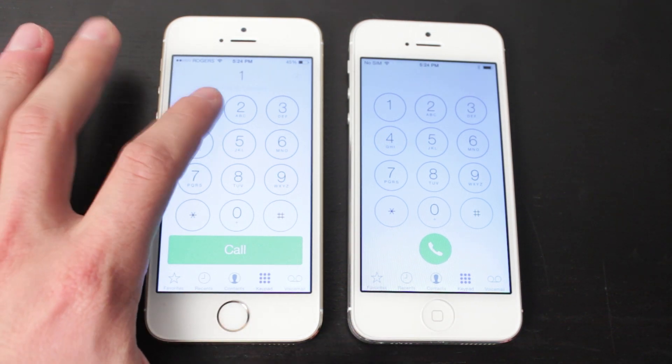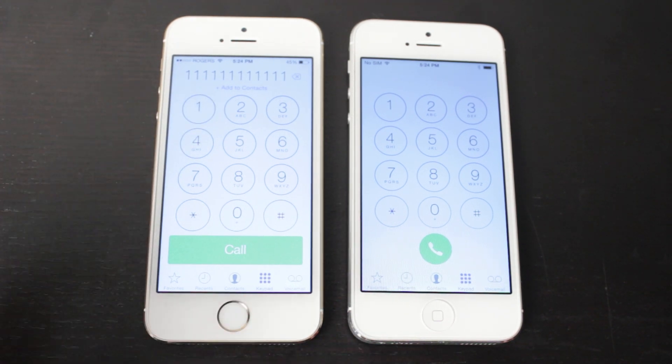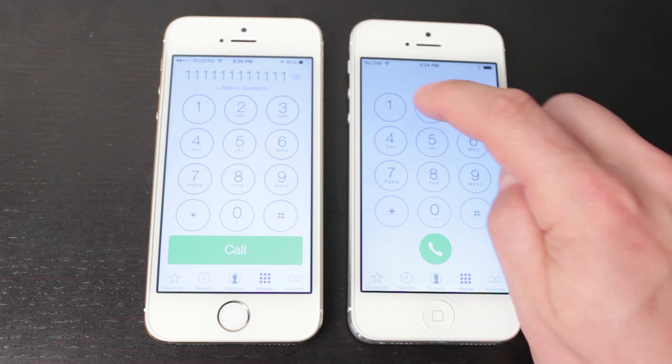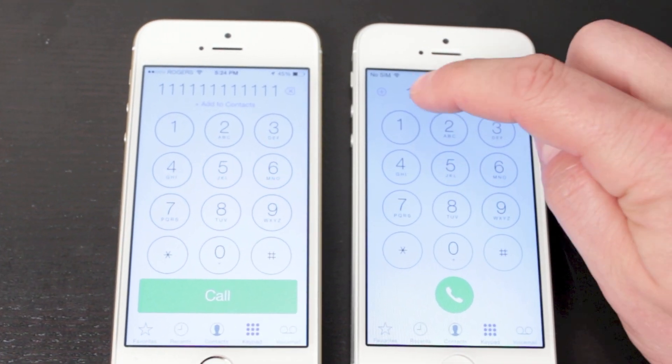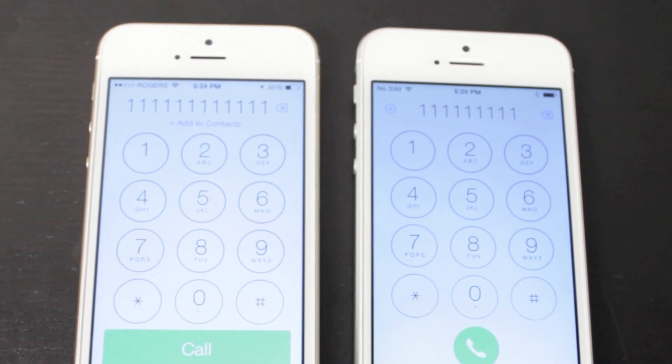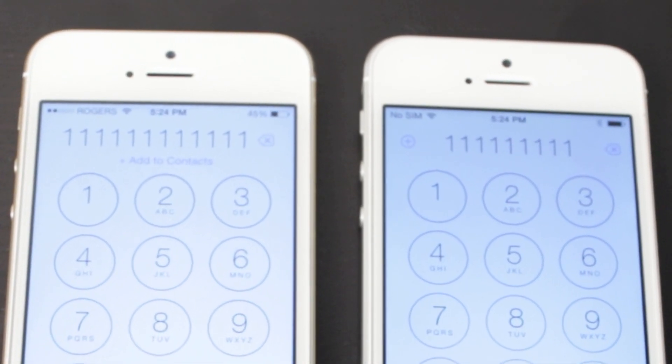Also, if you type in someone's phone number and want to add them to your contacts, in iOS 7.0.6 you'd have to go down to contacts and add them individually. With iOS 7.1, you now have an add contact plus button at the top left, where you can quickly add the contact to your contact list.